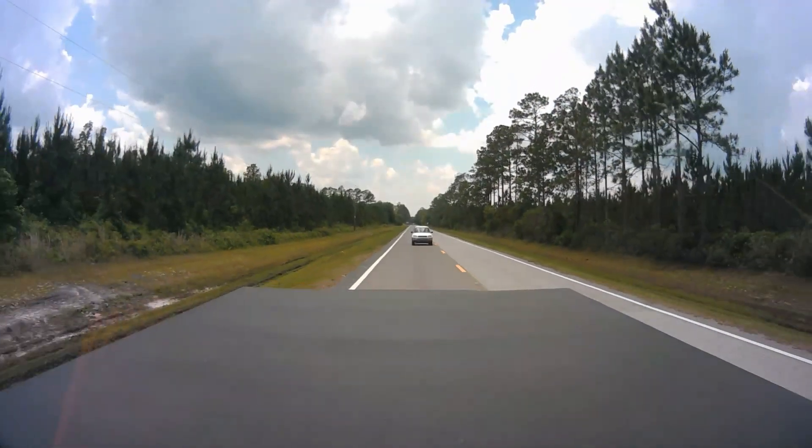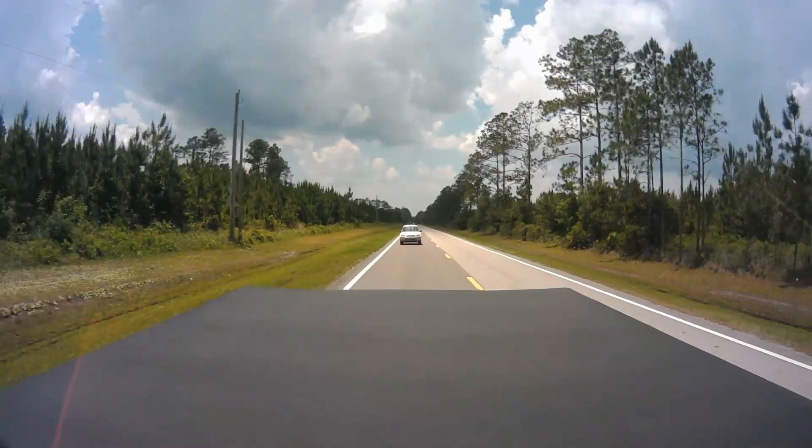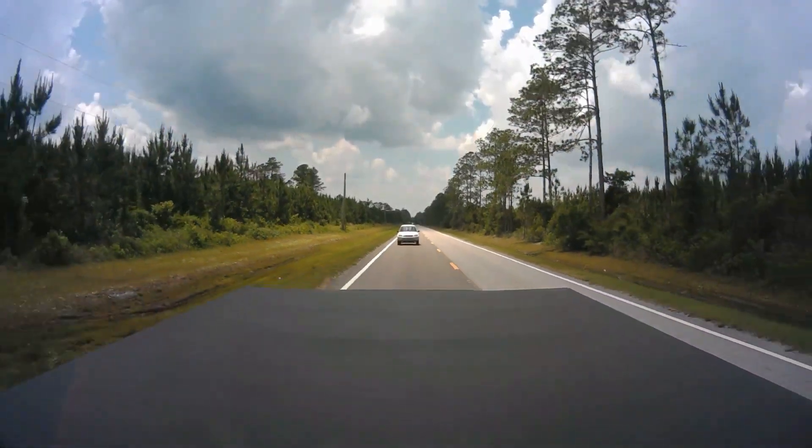I think he wants to pass me — I'm going five over the speed limit. I've got to try to find this cemetery. Every time I try to find it I drive past it. I wish he would pass me so I could slow down and not miss it.